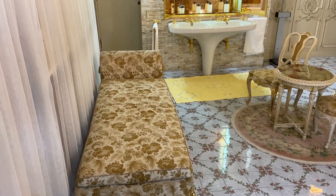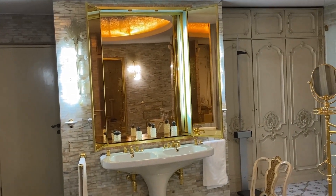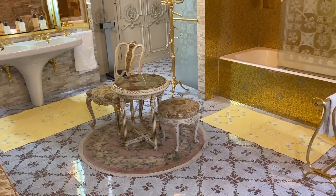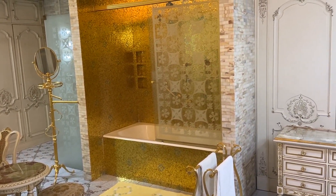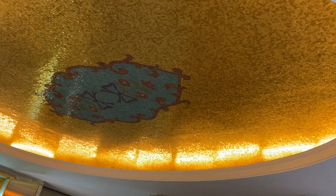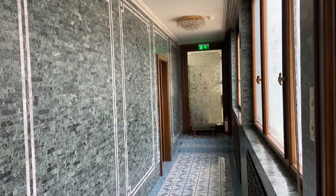This is Nicolae and Elena Ceaușescu's shared bathroom - what would be known as the master bathroom. It also follows the theme of white and gold to match their room. In the shower and on the ceiling, there are hundreds of thousands, if not over a million, gold leaf covered tiles.